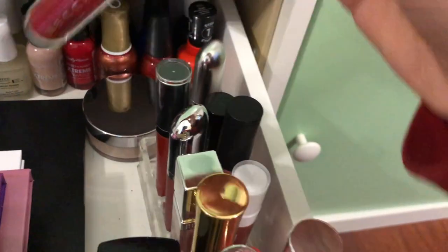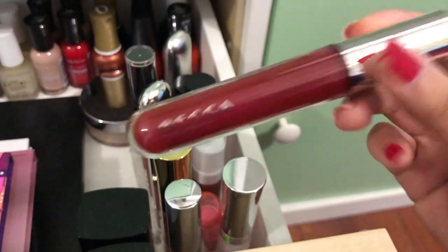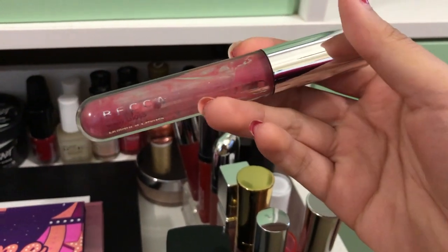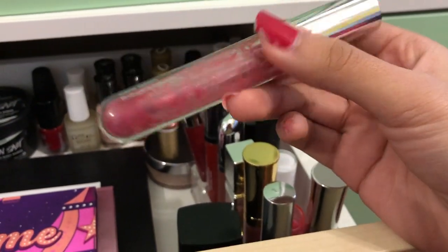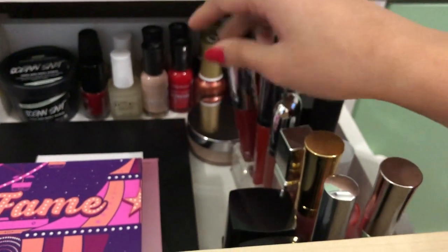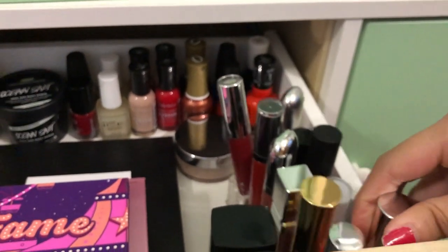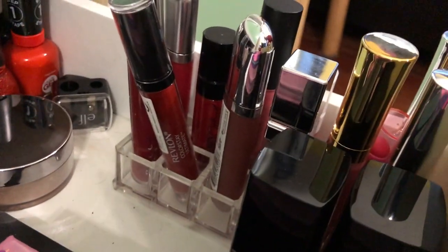The last one back here is a BECCA Glow Gloss — I paid for this one myself. One is in the shade Dahlia and I also have one in Foxglove. I've used a lot of it — there's barely any product left — it took me a year to finish. I really like the color payoff and it's very moisturizing. Sometimes I take a dab and combine it with other lip glosses so it's not as harsh, and it looks really pretty. All of these lip glosses sit in an acrylic container.